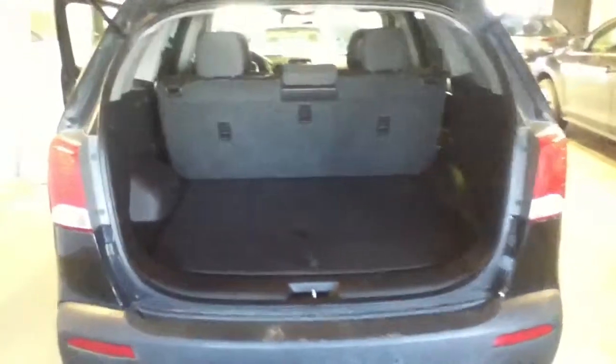As I make my way to the back of the vehicle, you can see tons and tons of cargo space for whatever you need — shopping, kids, etc.